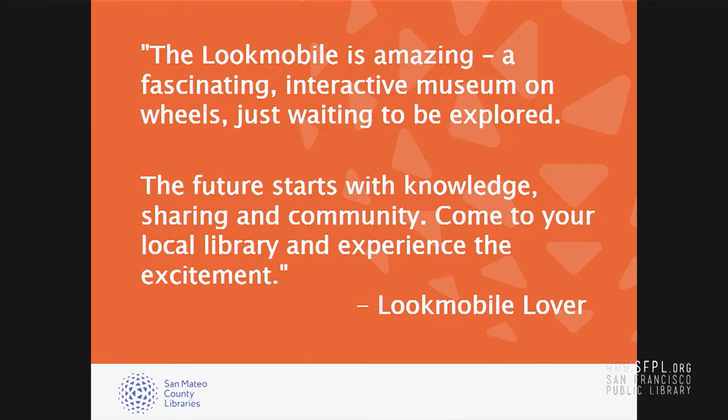I'm going to leave you with this quote from a Lookmobile lover, and then introduce you to my colleague Sean Lanney with the Exploratorium Studio for Public Spaces. Thank you.